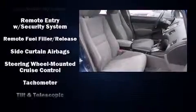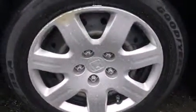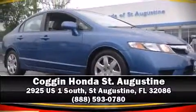ABS brakes are also included. A Carfax history report indicates just one previous owner. Stop by our dealership or give us a call for more information.